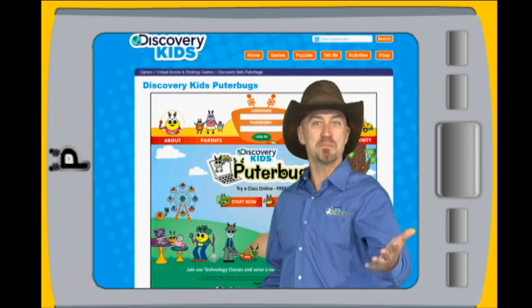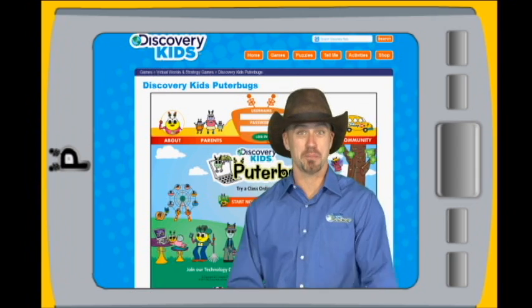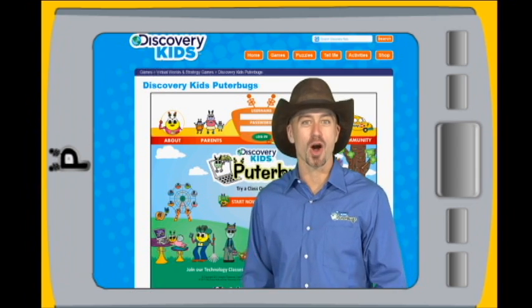Welcome to Discovery Kids Pewter Bugs, where we teach children the smart way to use technology to be creative and solve problems.